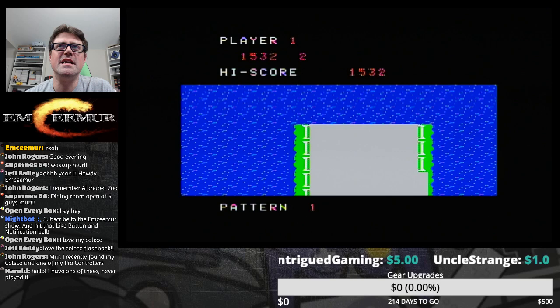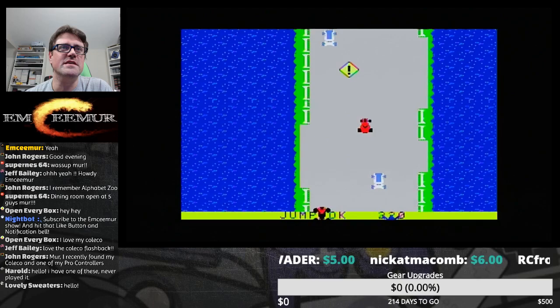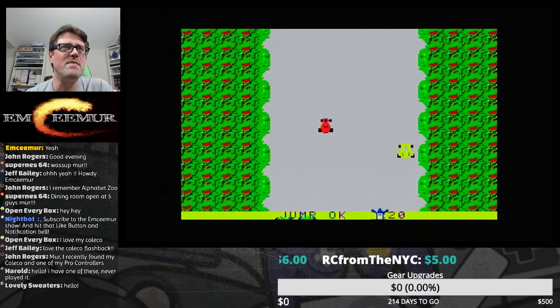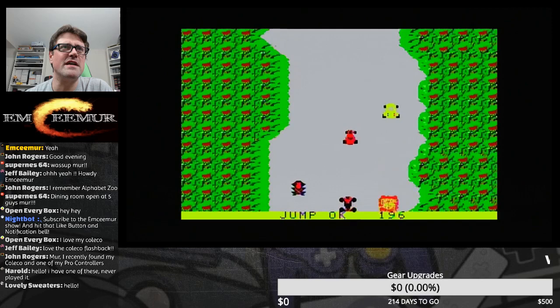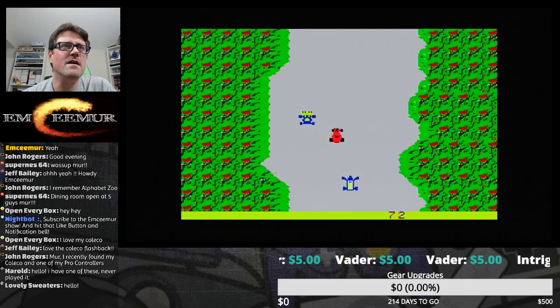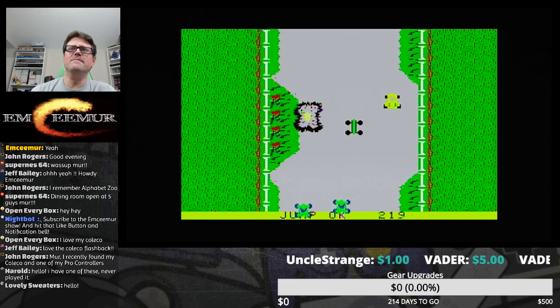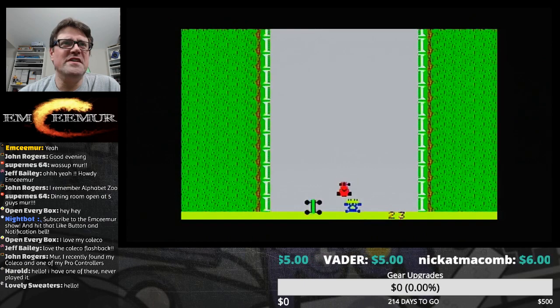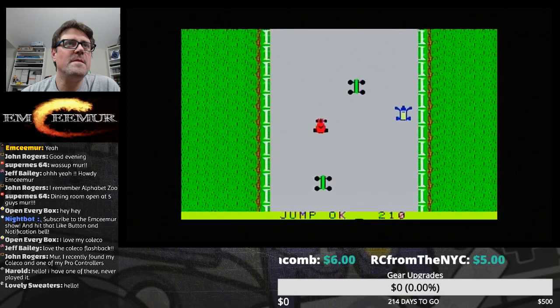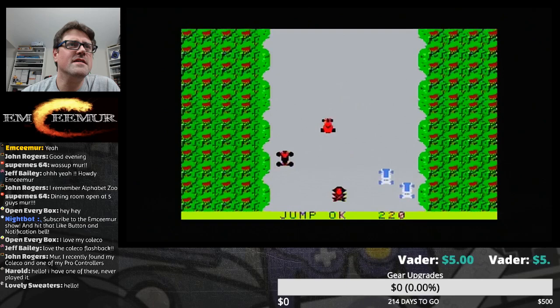It's strange that we're not getting any sound because it was getting sound on the Elgato, but over here in OBS I've got nothing. Lovely Sweaters has joined us. Boy that jump is touchy — you gotta mash that button all the way through or he's not jumping. These controllers are untouched, practically brand new. Well I wasn't ready for that. I cannot believe it doesn't have sound. That was a jump and we blew up.